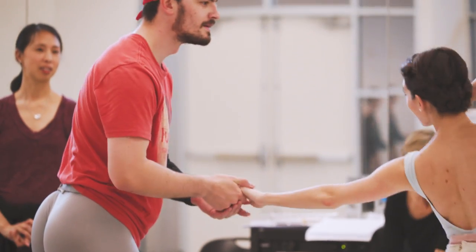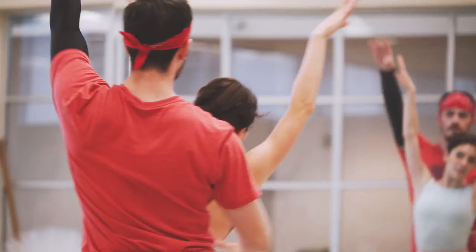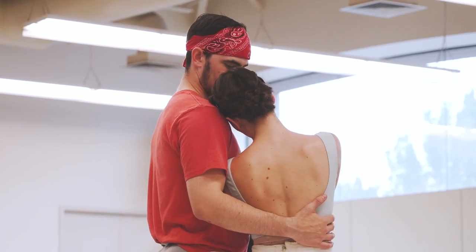They have to act through all the fur. And what you think would be more to do to make it come through is actually less. So with the tilt of the head, or whether the palm is facing up or facing down, conveys a completely different message.